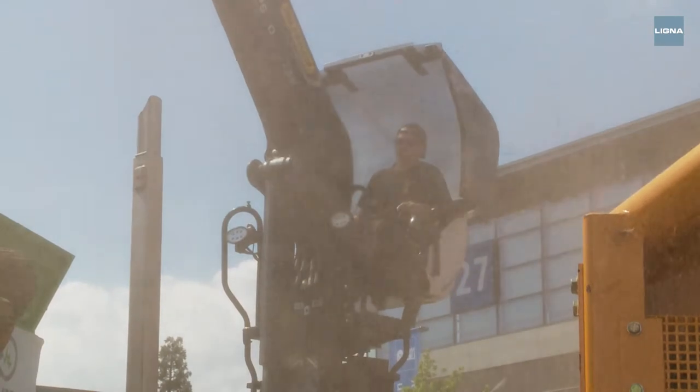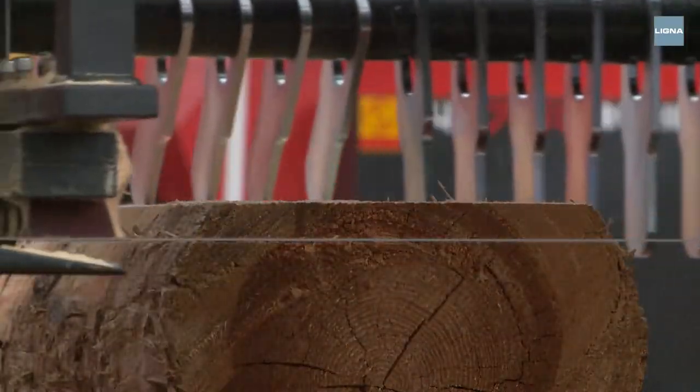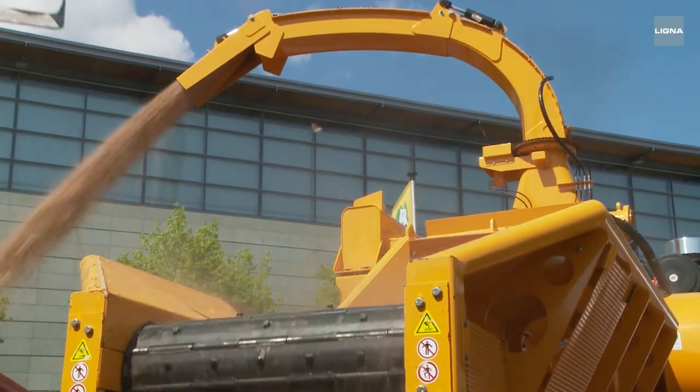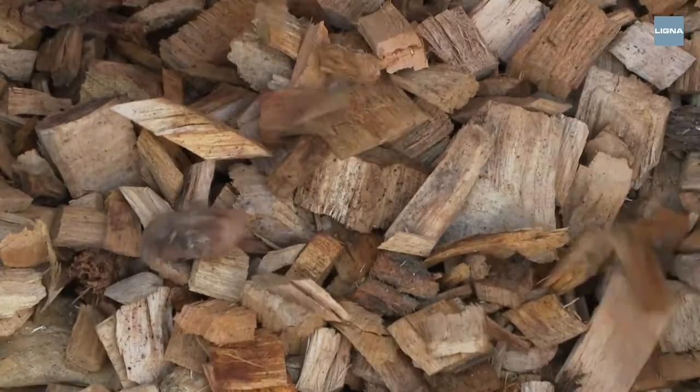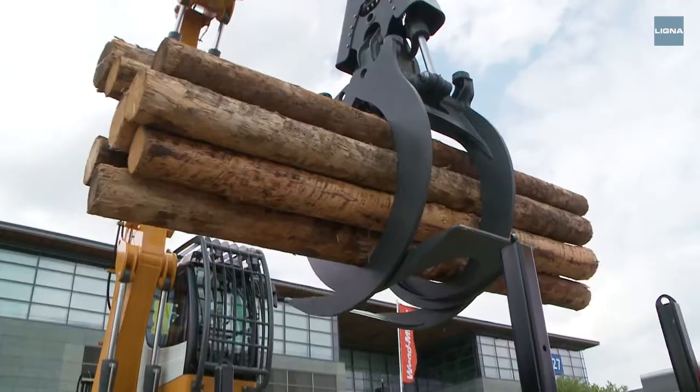In the outdoor area you can see wood shavings flying about between heavy excavators and powerful wood chippers. Thick logs are turned into chips in a matter of seconds. This 204 horsepower grapple excavator weighs 29 tons.